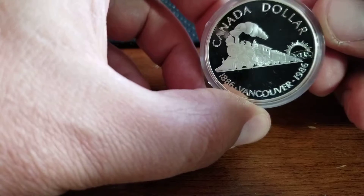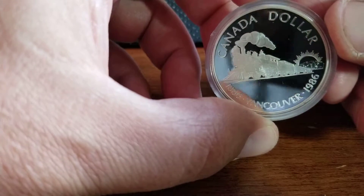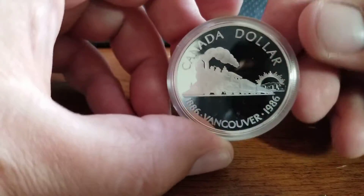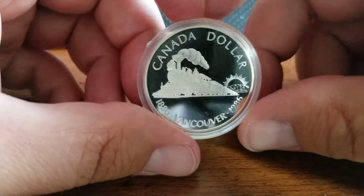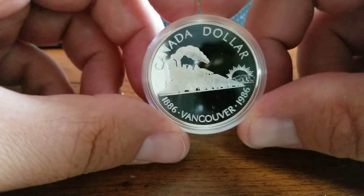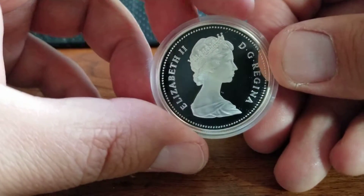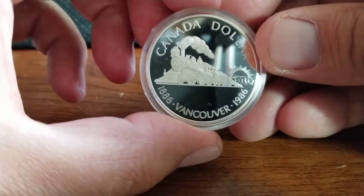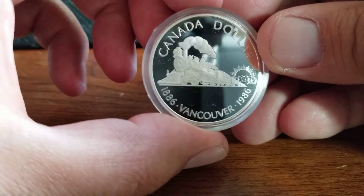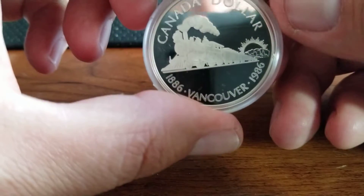Trying to add to my silver stack a little bit. I always grew up next to railroad tracks and have always had a thing for trains, so I saw this and got myself a little bit of silver and a very pretty train piece. This is a proof from 1986. I got it for just a little bit above silver spot, so I think I got a pretty good deal on that one.